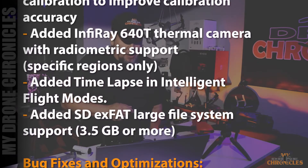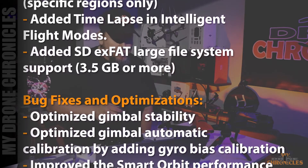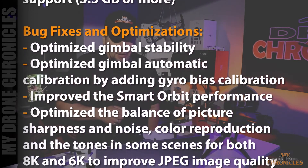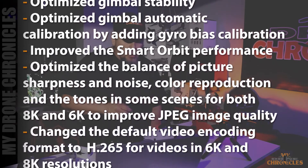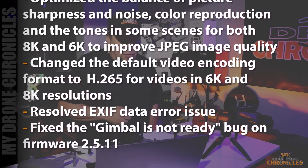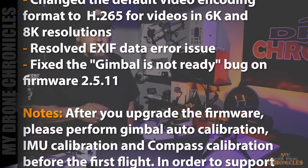Bug fixes and optimizations. One, they optimized gimbal stability. Two, they optimized gimbal automatic calibration by adding gyro bias calibration. Three, improved the smart orbit performance. Four, optimized the balance of picture sharpness and noise, color reproduction, and the tones in some scenes for both 8K and 6K to improve JPEG image quality. They changed the default video encoding format to H.265 for videos in 6K and 8K resolutions. They resolved the EXIF data error issue. And they fixed the gimbal is not ready bug on firmware version 2.5.11.